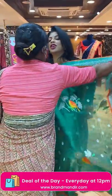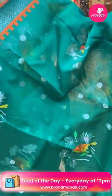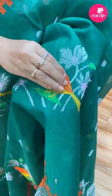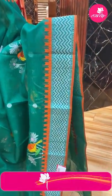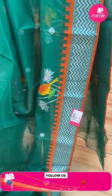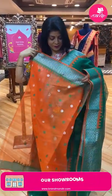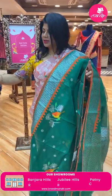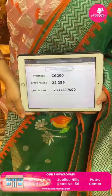Next saree — nice green and orange, very lovely. Kati buttas — round buttas with florals and colourful birds, a cute sparrow. Border with zigzag brocade and temples, orange colour temples. Pallu zigzag brocade along with diamond border. Blouse is contrast with buttas and border. Saree price: 22,256. CG200 is the code.